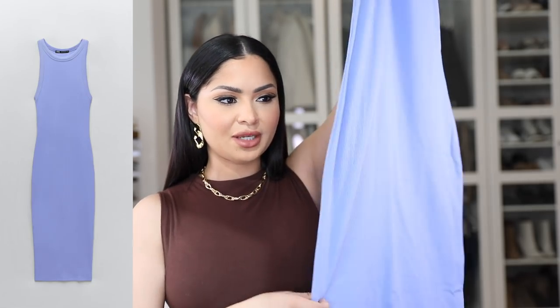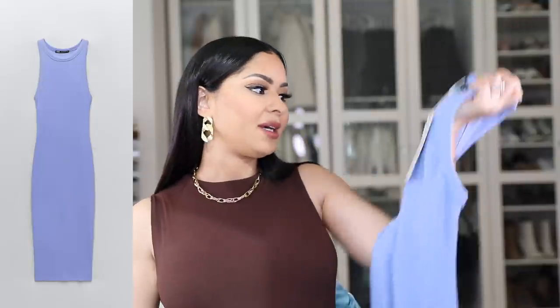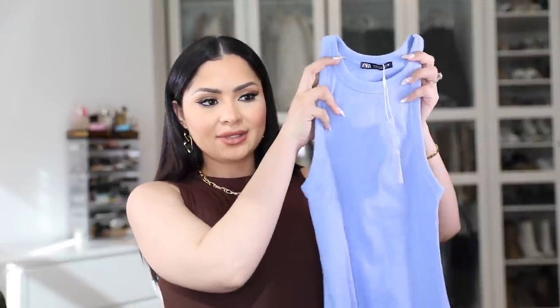A lot of you guys know that I am having a boy in a few weeks, which I'm so happy about. I've already been shopping for him and it's been so much fun. I've been leaning towards blue clothes, and with that said I've been wanting to add color to my own wardrobe too. So I ended up picking up this ribbed midi dress in a gorgeous blue. It is so comfortable, so well-fitting, and it's a nice thick material — not see-through but still lightweight. I got it in a size medium and it was only $17.90.